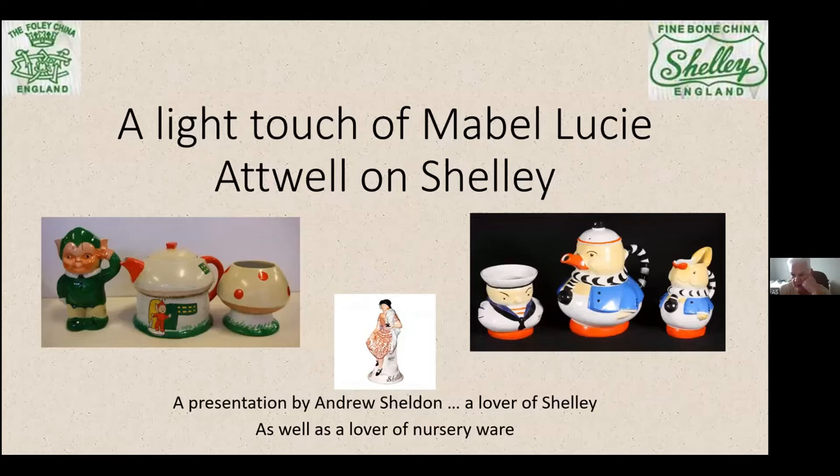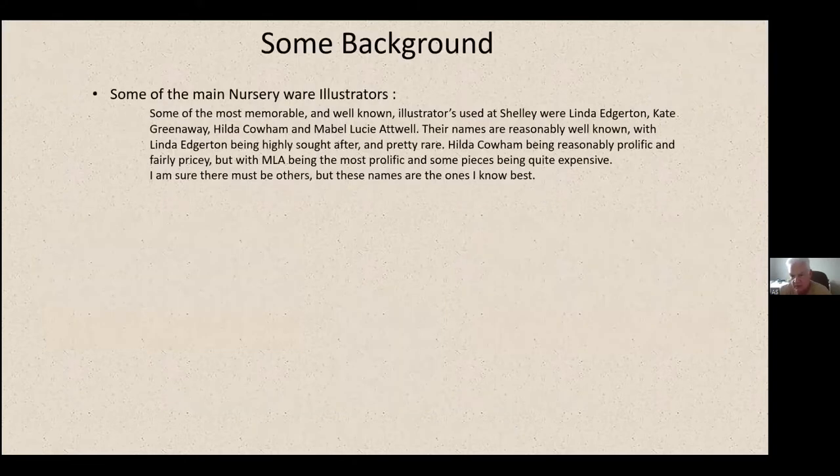Hi, some of you know me, some don't. I've got a few eclectic bits of Shelley that I collect. I've been collecting Shelley since probably the mid-90s, back in South Africa, and gravitated towards Vogue and Mode in the 2005-2010s timeframe. I always had some nursery ware — the teas and coffee sets and various other things. Here I want to cover the general nursery ware and a bit of a broader coverage of Mabel Lucy Attwell.